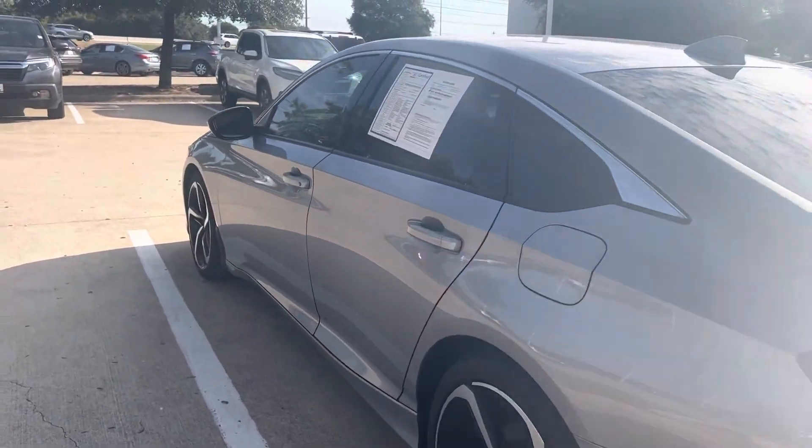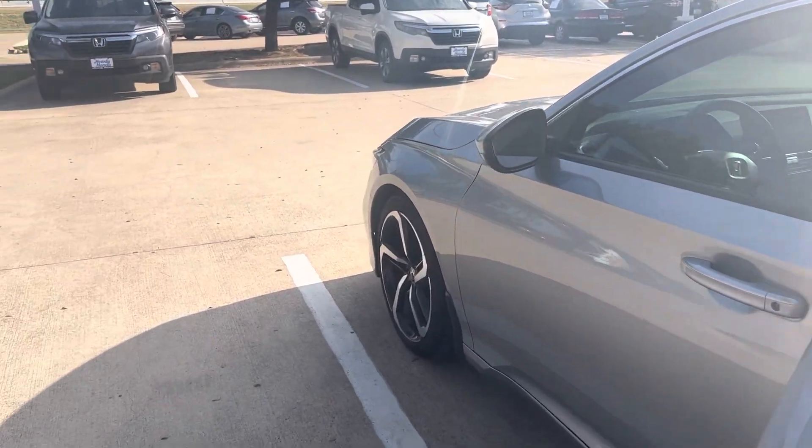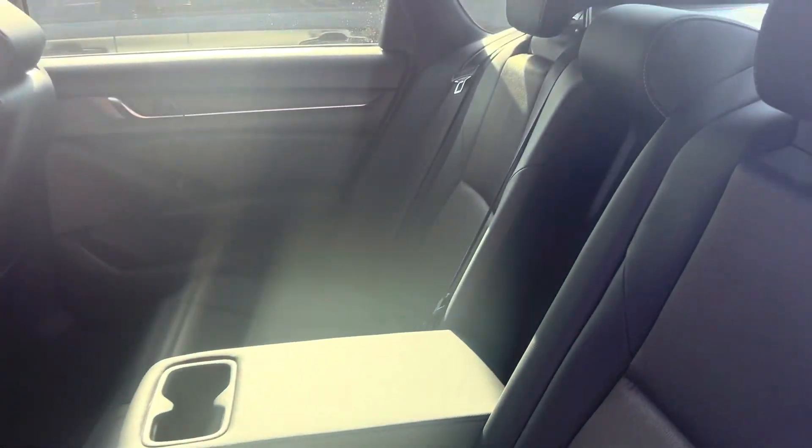You're going to have dual exhaust. This is a certified pre-owned with a little over 36,000 miles and a leather trim interior.